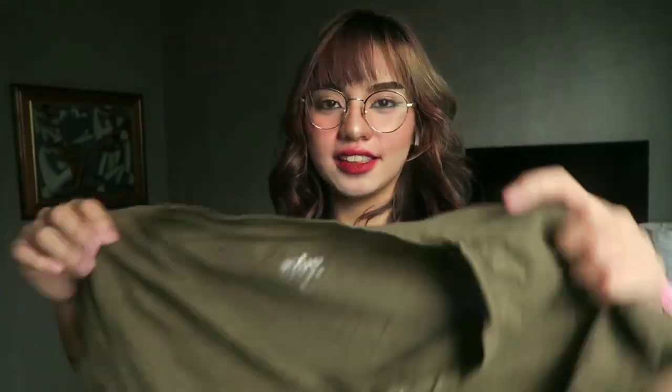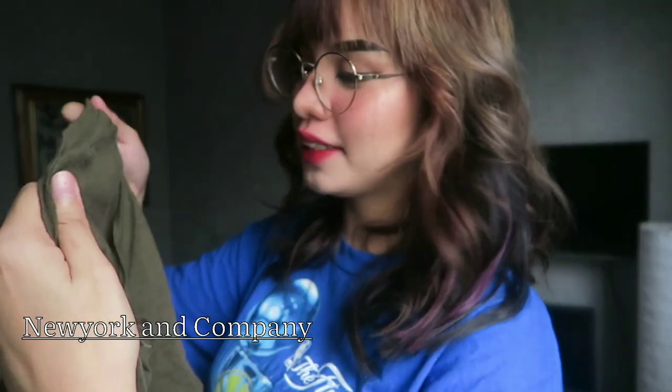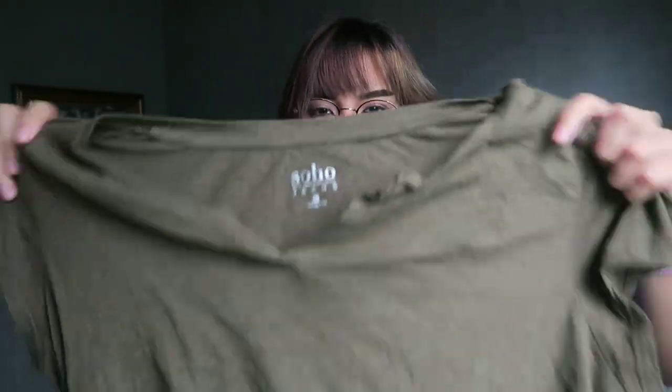Our next one is also a t-shirt but it has a style in front — it's like a V-neck but it's an updated V-neck style. The color is navy green. It's from New York and Company as well, size medium. I love this color because it's flattering and the neckline isn't too deep. It's stretchable, so it fits really well.